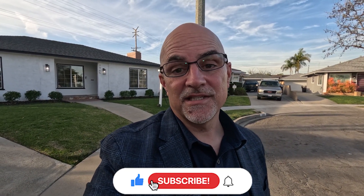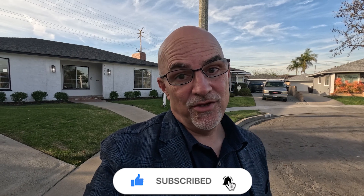If you're getting any value out of this video, please consider liking and subscribing so that you can be updated on the market in Southern California.